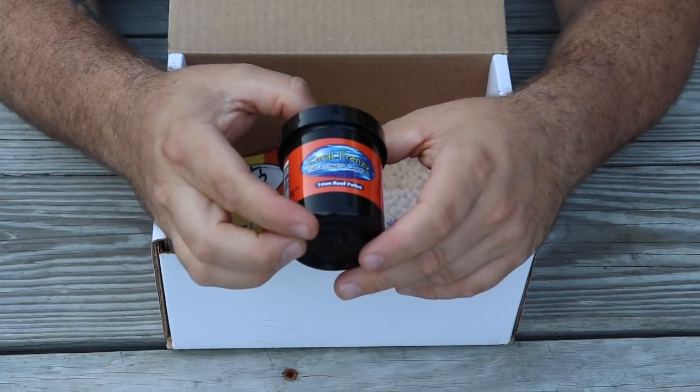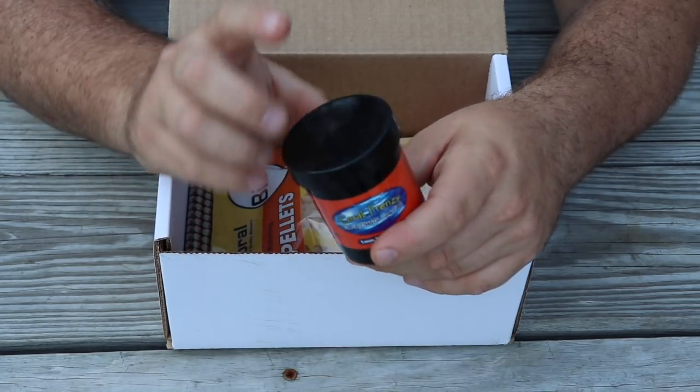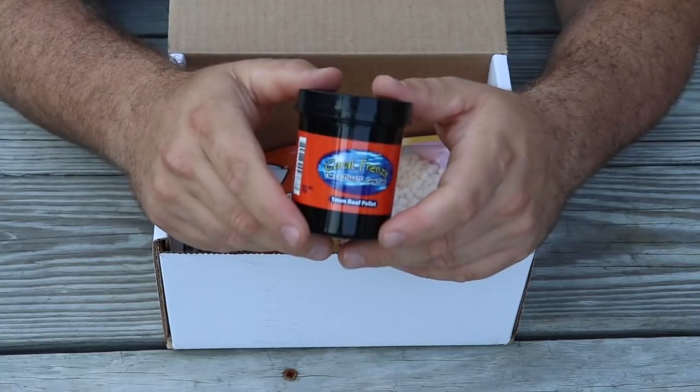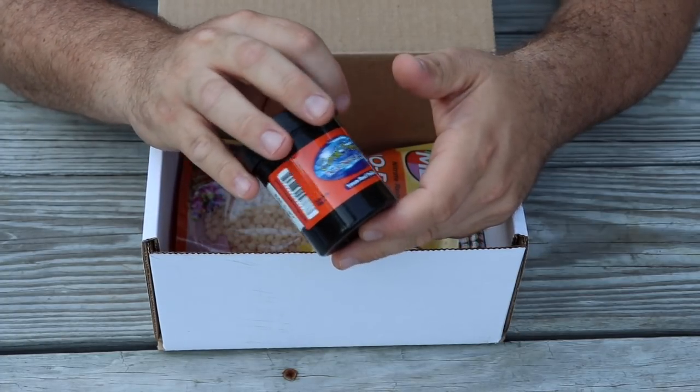Next item is Coral Frenzy: The Ultimate Coral Food, the one millimeter variety, which is really good for LPS corals — they absolutely love it. Even zoanthids and other large polyp corals can definitely benefit from this stuff. It retails for $10 flat.